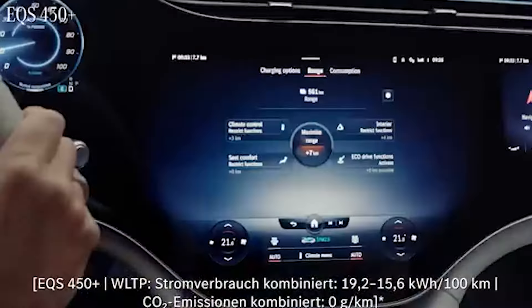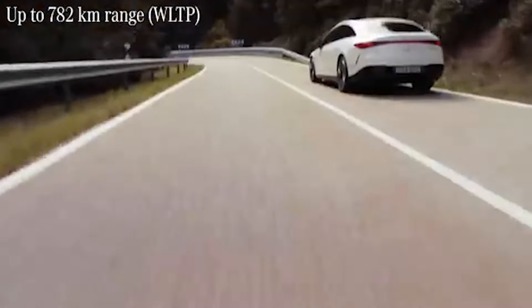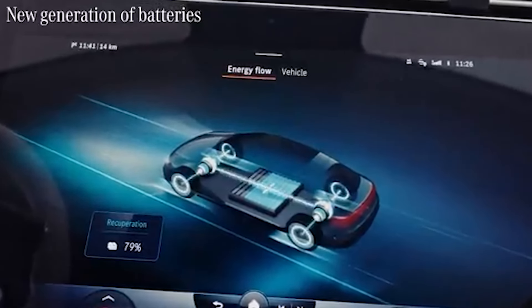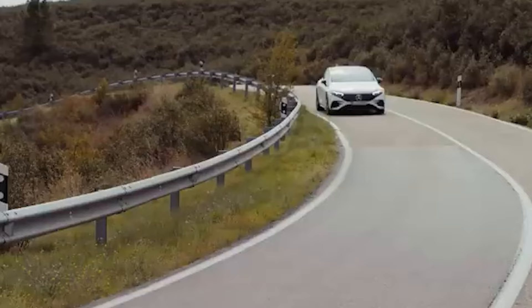Even with all the designer tricks like two-tone paint, different wheels — there are some actually good wheels on this car — and body kits to hide all the flaws of the design, it's just an ugly car from the get-go, and it doesn't matter what you're going to do to it, it will still be an ugly car.